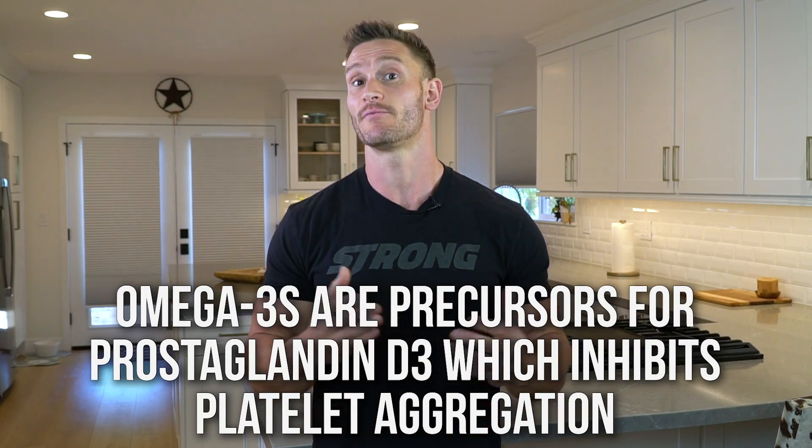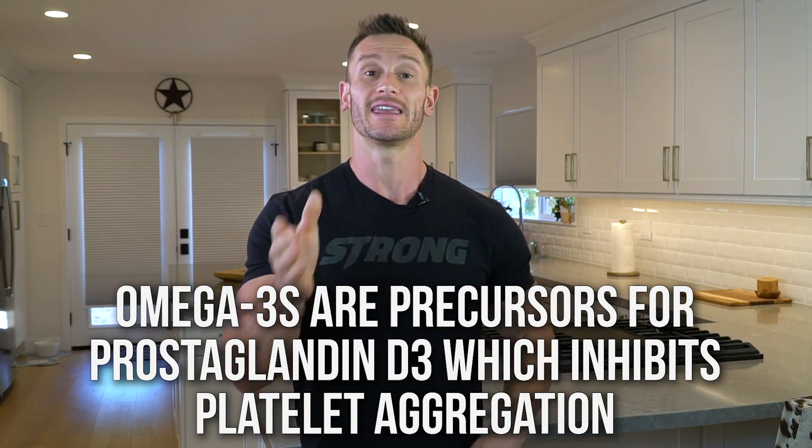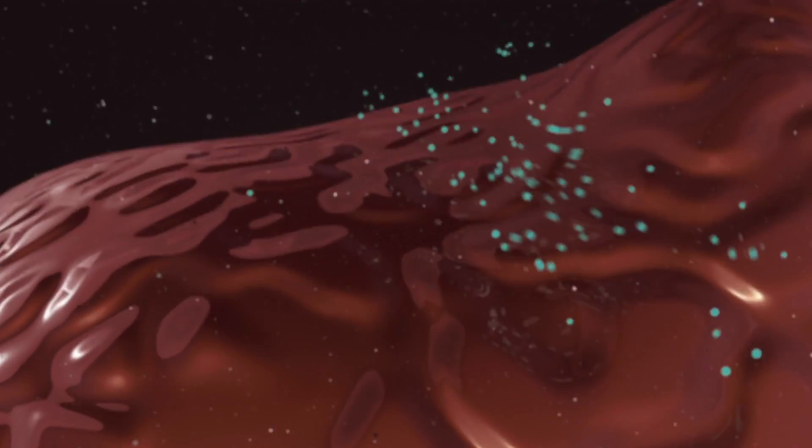The omega-3s, on the other hand, stimulate the production of prostaglandin D3, which does the opposite. But again, those omega-3s cannot do their job if they're overrun by omega-6s coming in and taking over.